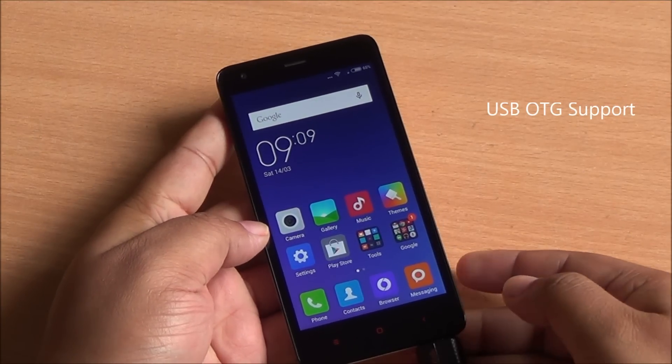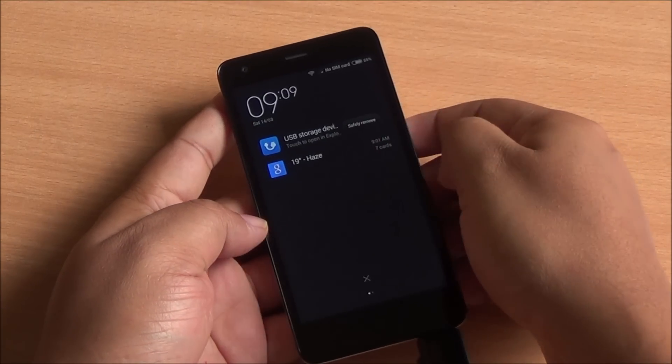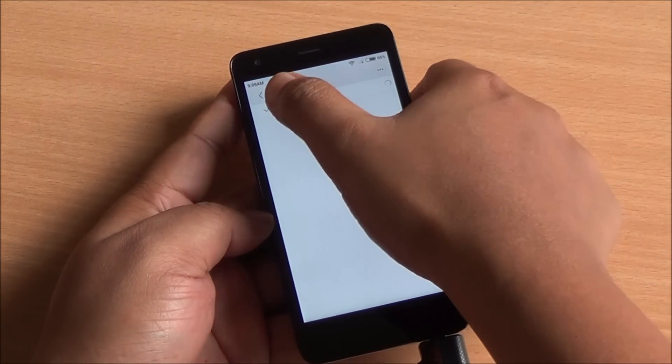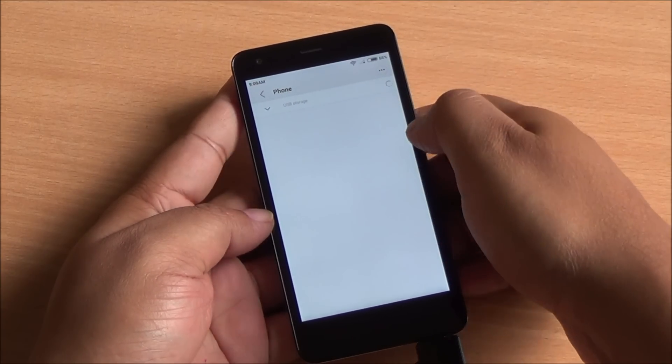Now let's check USB OTG support. USB OTG is actually supported on the device — I showed that in the unboxing and hands-on as well. And you can see right here it's been detected and you can simply go ahead and access it.